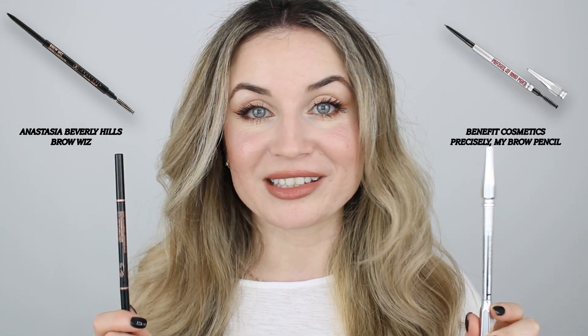I'm going to do a brow battle. I have the Anastasia Browies and the Benefit Precisely My Brow Pencil, and I'm going to tell you which one I like more and why. I also have some updates for the makeup used in my previous videos. So if you like what you see and want to find out more, then keep on watching.